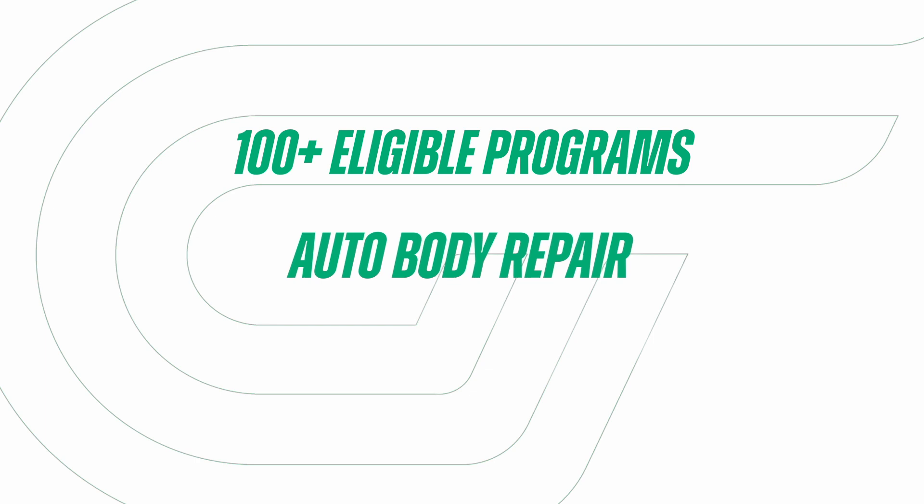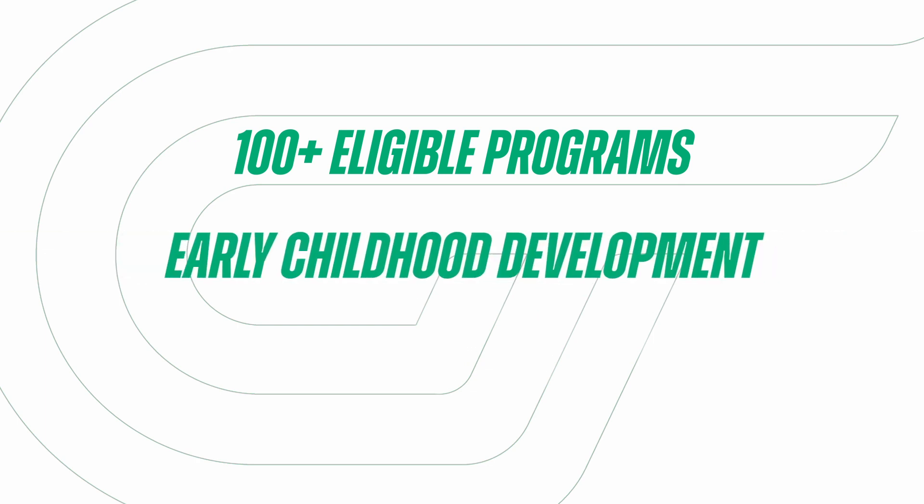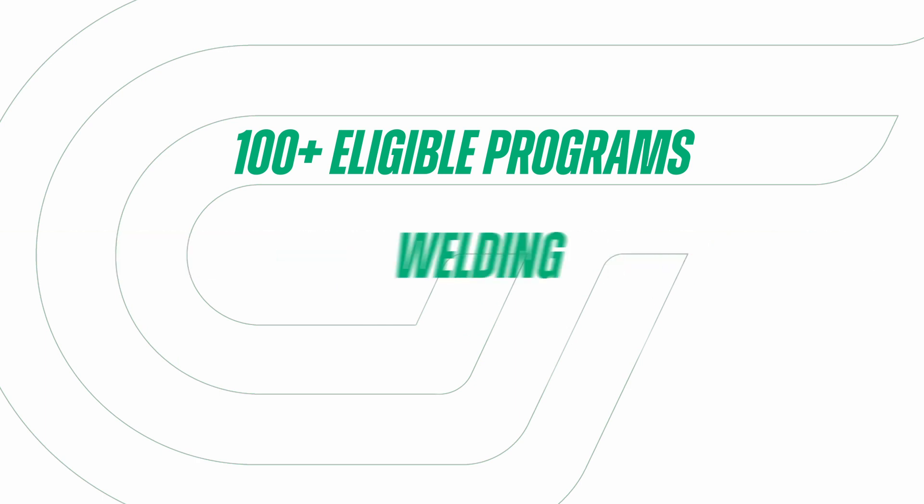Therefore, students enrolled in our associate of science for pre-health science programs are not eligible for this scholarship until they're accepted and enrolled in their selected health science program.